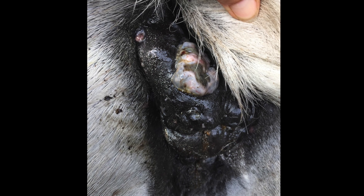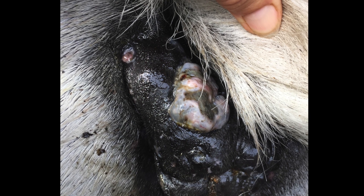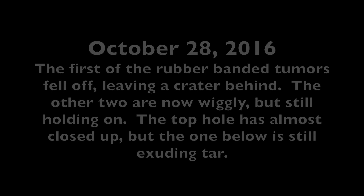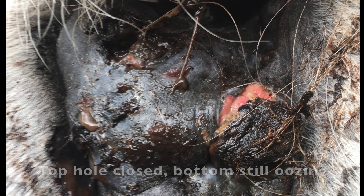This October photograph shows a hole that is about half the size it had been a month before. By October 28, the first of the rubber-banded tumors fell off, leaving a crater behind. The other two are now wiggly but still holding on. The top hole is almost closed up, but the one below is still exuding tar. You can see that there is no tar from the top hole, but the bottom one is still exuding a small amount of black tar.